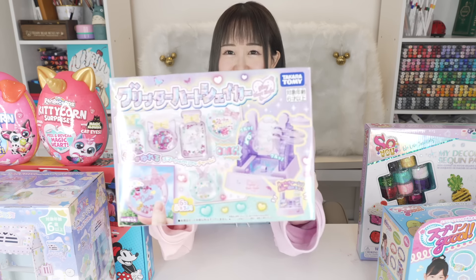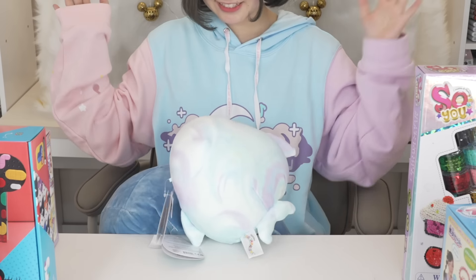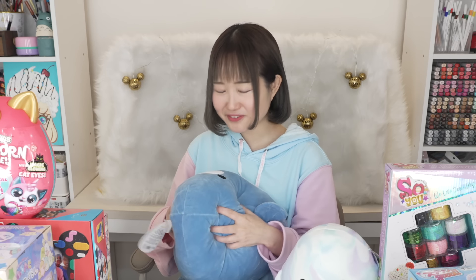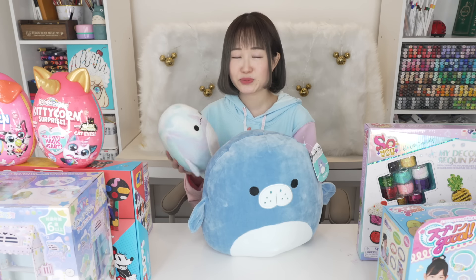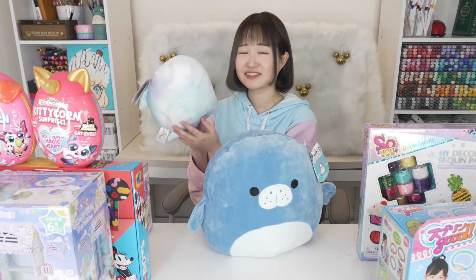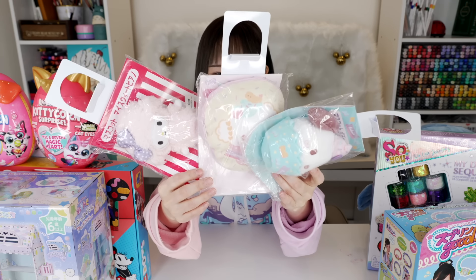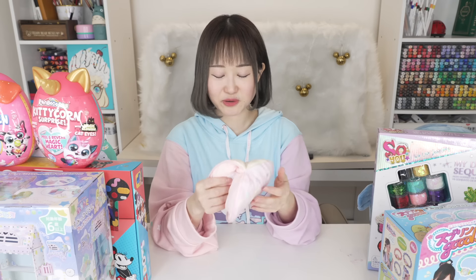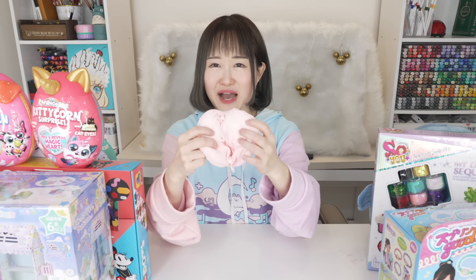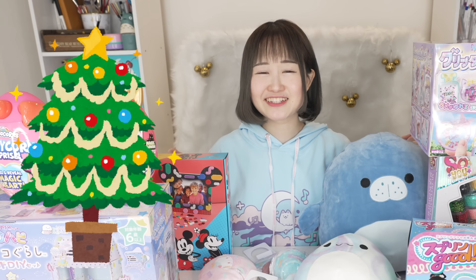The last DIY toy I got is the glitter heart shaker — you get to make your own keychains and accessories with glitter; anything with glitter I have to get. Next up, my very first Squishmallow ever — it's so soft I want to use it as a pillow! Squishmallows are really popular in the States but still not that big in Japan yet. I got two for myself and I love the watercolor effect. Lastly, for the small stuff: some scissors, a little Pokémon, and three prizes from the Sanrio vending machine — a sweet piano Pachacco and a super squishy pouch.